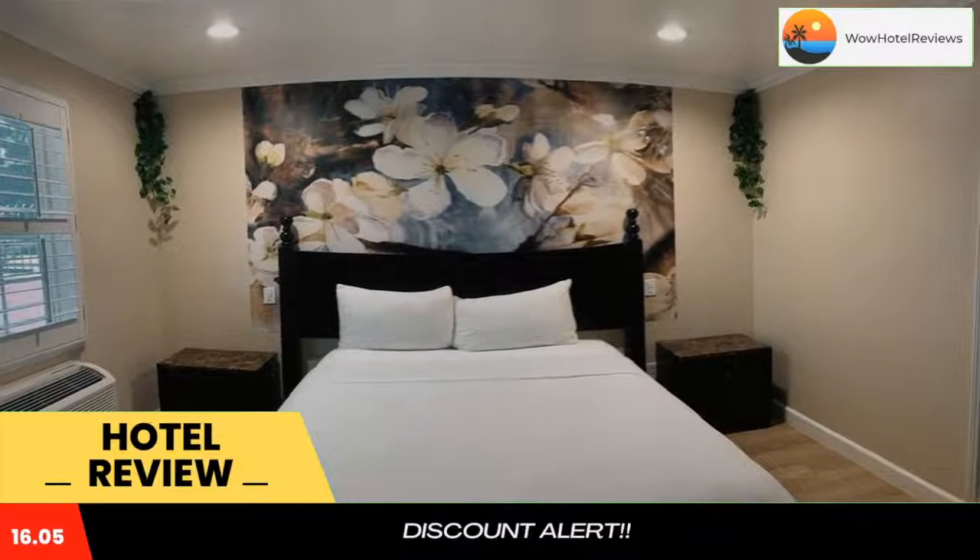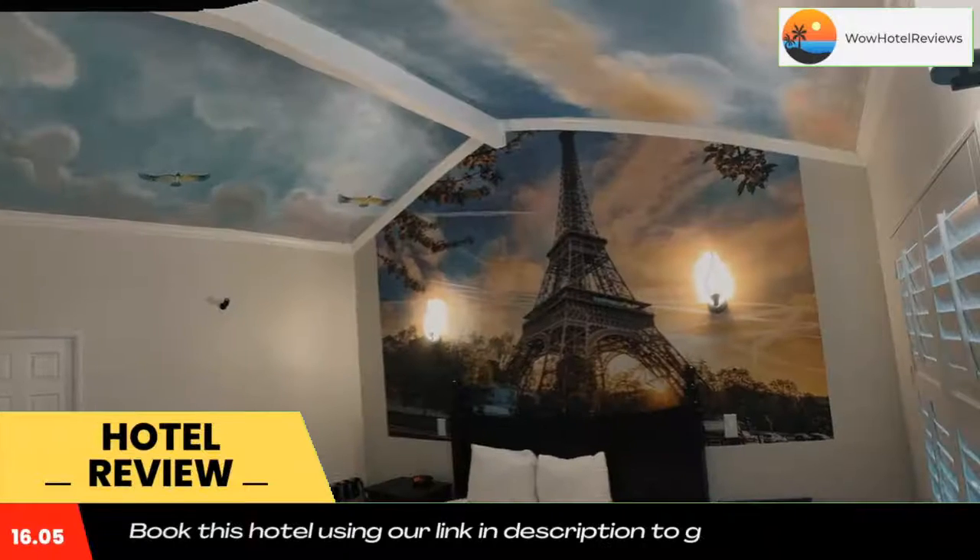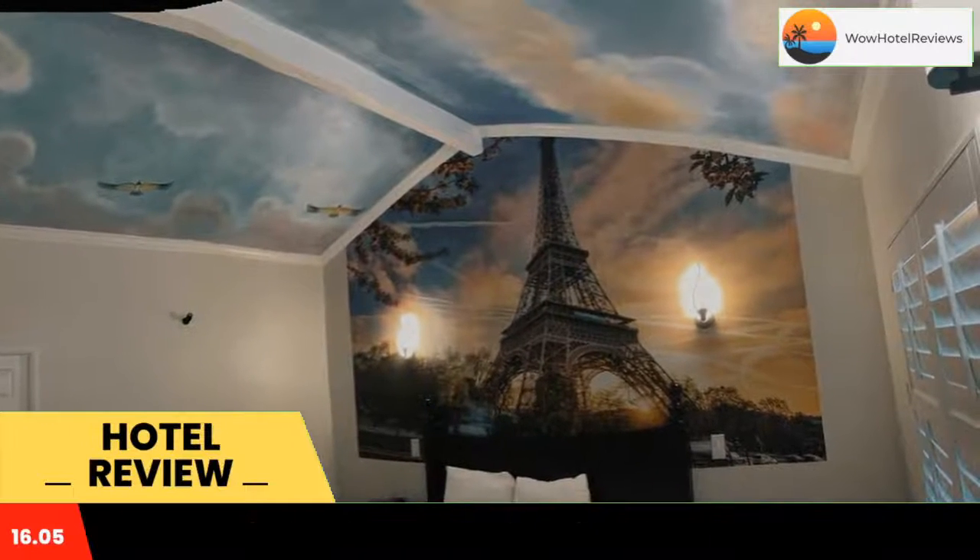The front desk at Escondido Inn is staffed 24 hours a day and offers fax and copy services.